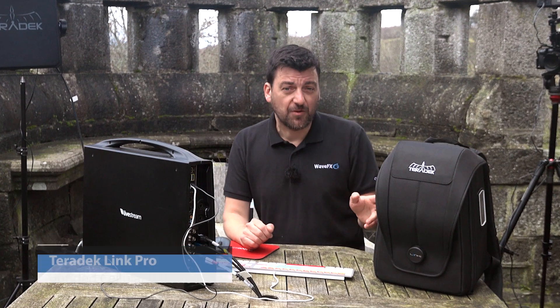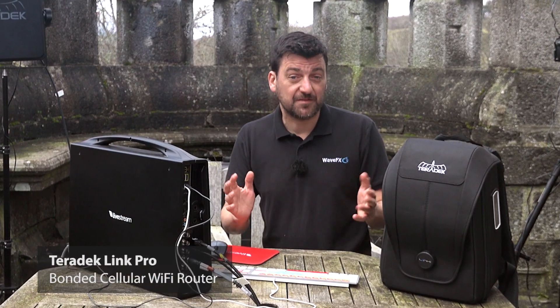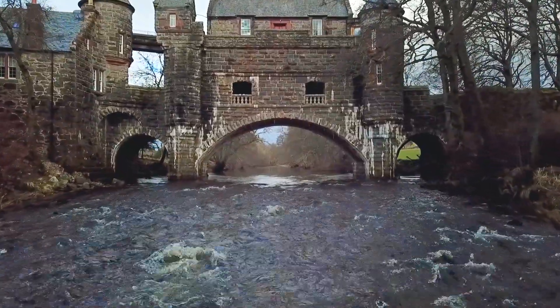The Link Pro allows us to connect up to four cellular SIMs from different phone companies and bond them together to ensure enough stable bandwidth to live stream in full HD.